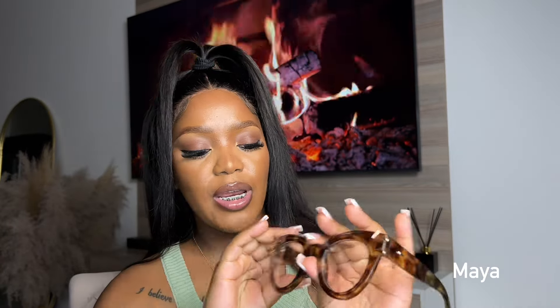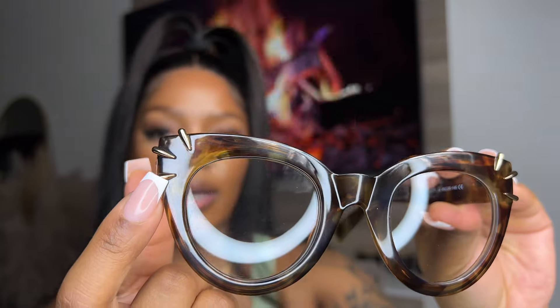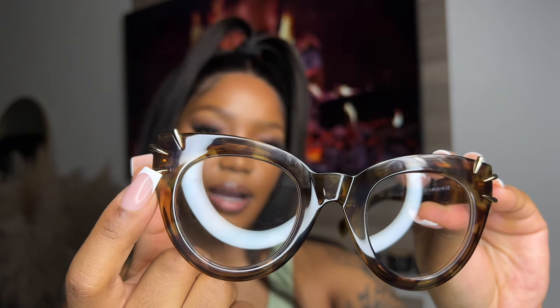The last pair I'll be trying on is called Maya. Maya is green — or brownish greenish, I'm not entirely sure. I like these gold details; I'm really drawn to the finer details on these glasses. I like this gold detail going on here — it's so pretty. Let's see what Maya gives.